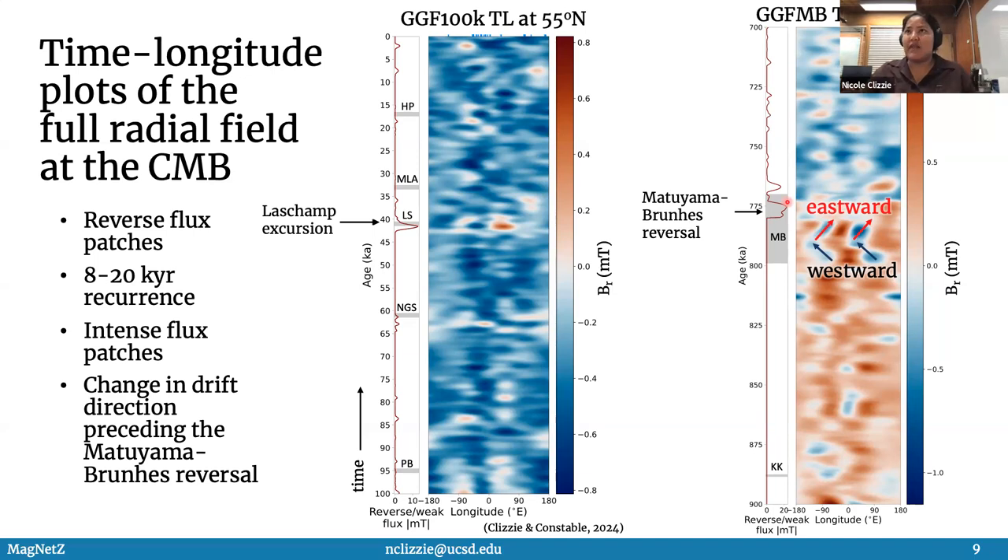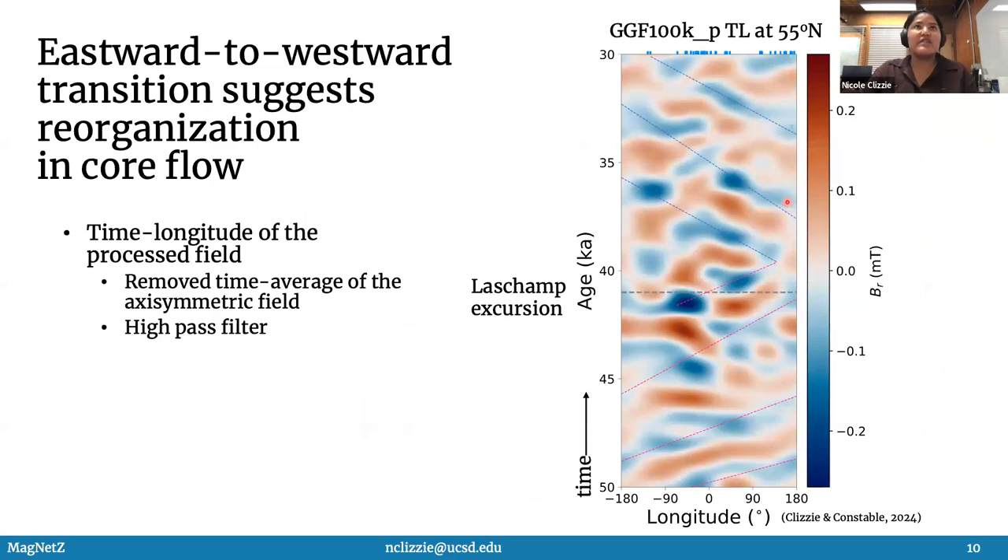Without any filtering — this is a full radial field — with GGF100K I did have to do some processing for the time-longitude plots, very similar to what was done for GUFAM. I removed the time average of the axisymmetric field and applied a high-pass filter. This is an intense flux patch here, and you can see that it is migrating eastward. Then the Le Champ excursion about 41,000 years ago, and then there is a change in drift direction from eastward to westward.